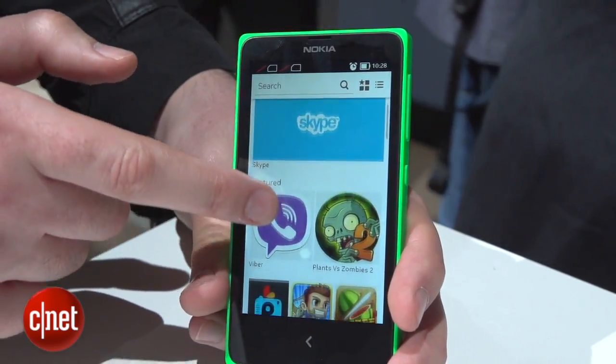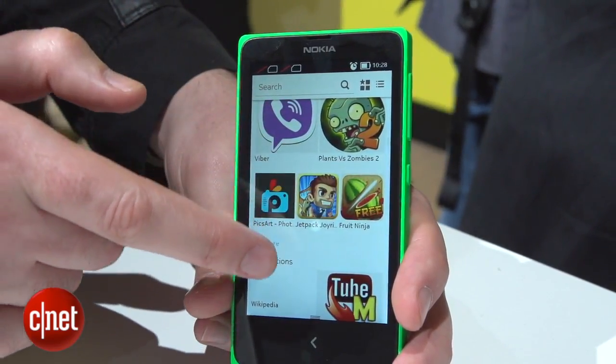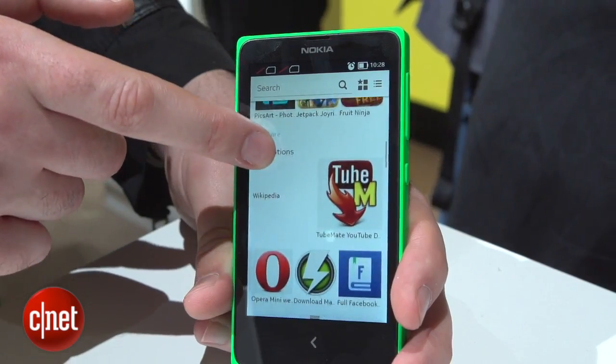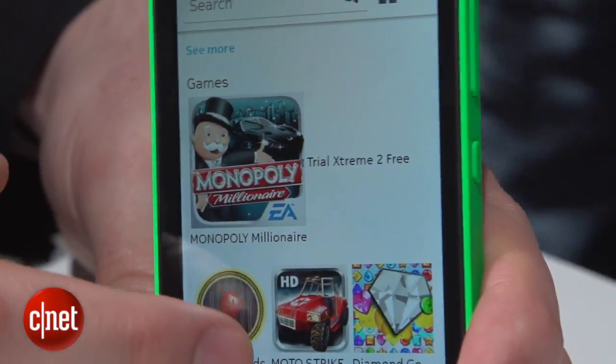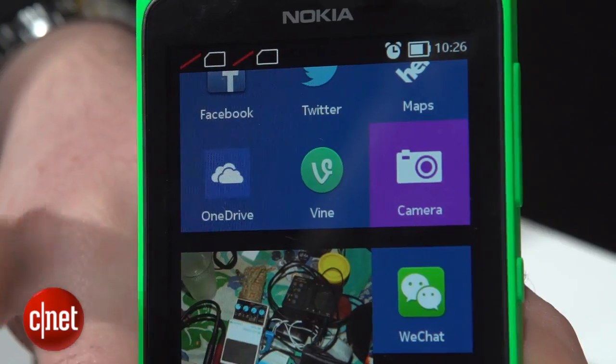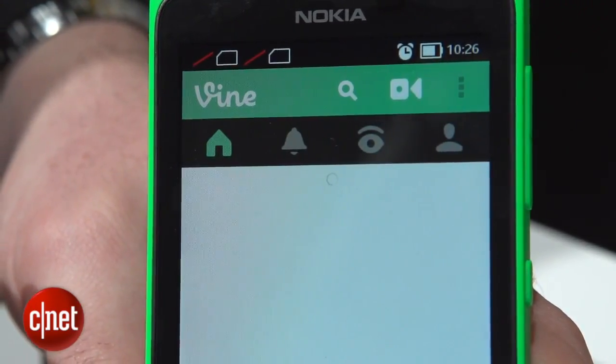Apps are likely to be the most contentious part of Nokia's take on Android, and that's because unlike most Android devices, these phones don't have access to the Google Play App Store. Instead you have to find your apps through Nokia's own app store or third-party alternatives. If an Android developer wants to bring their app across, Nokia has to approve it and they'll also have to change their code slightly because of the way Nokia handles billing. Nokia says you can sideload apps if you want to, but that's probably a little too technical for most people to bother with.